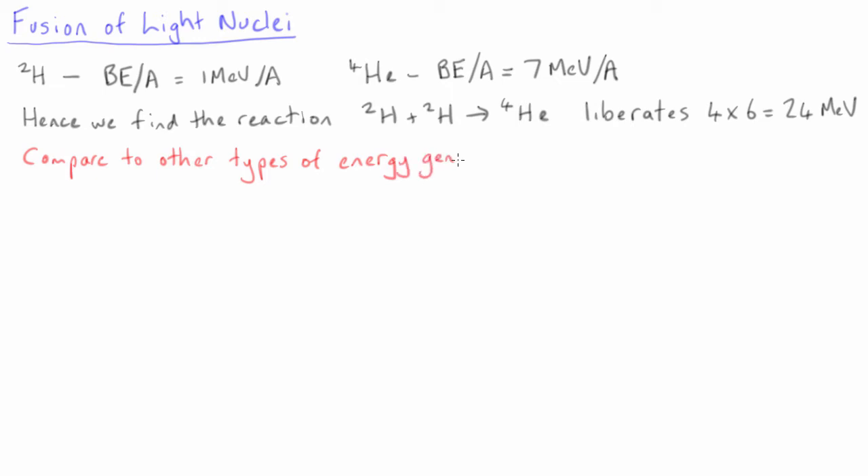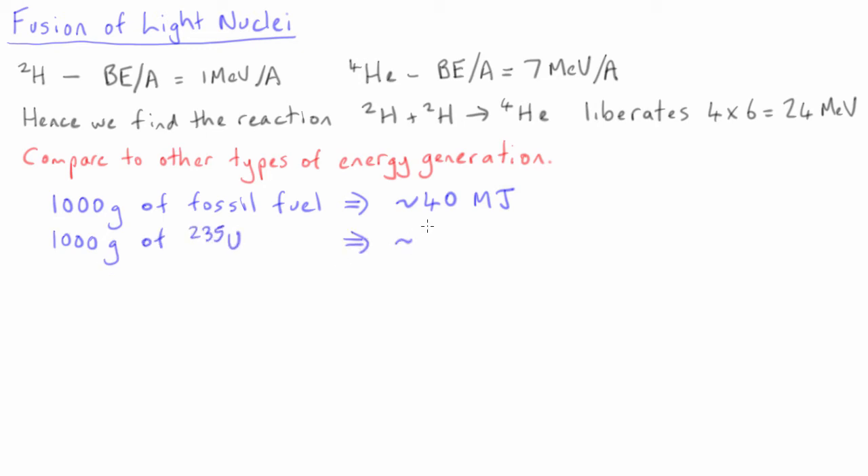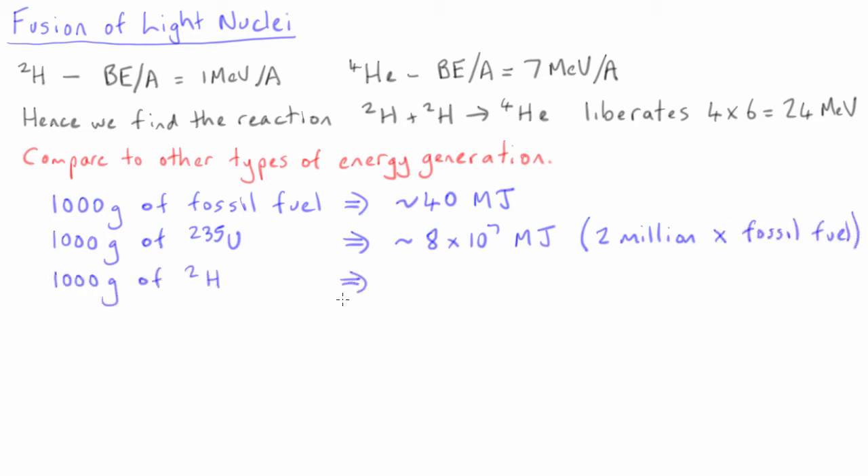Recall the comparison we made earlier between the energy released by either burning 1,000 grams of fossil fuel or fissioning 1,000 grams of uranium-235. We found that the fission of uranium was 2 million times more energetic than the burning of fossil fuel. Now looking at the fusion of deuterium, we see that the energy density is another 10 times higher than that for uranium-235.